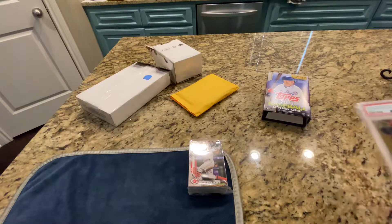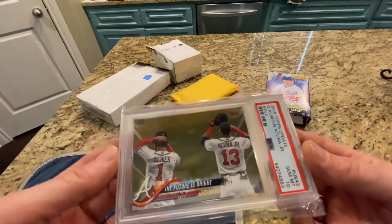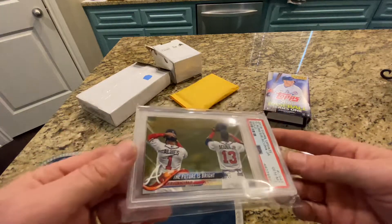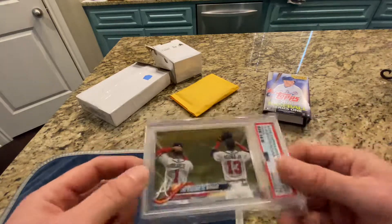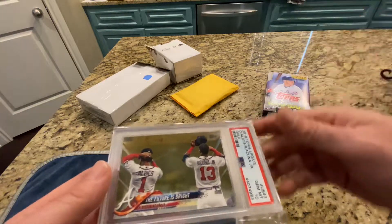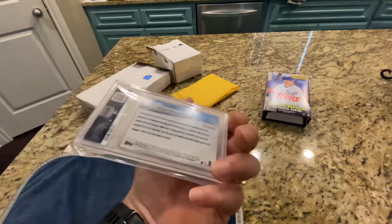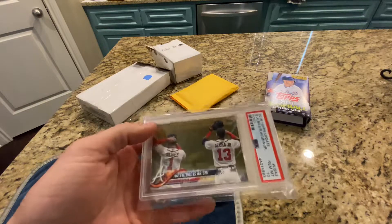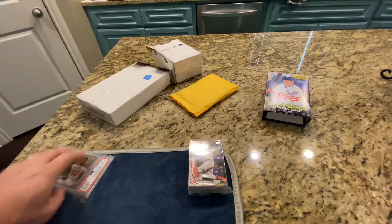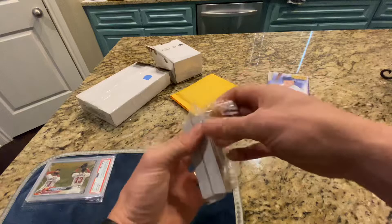This is the 'Future is Bright' — the gold Albies and Acuna out of 2018. Not a lot of value in these yet; that's why I'm picking them up for really cheap. But I'm telling you guys, this guy's career keeps shooting for the moon. This is still a flagship rookie card in my opinion. It doesn't say rookie card, but it's a flagship Acuna gold. Those things are going to jump as his career continues to take off.